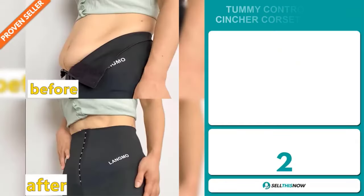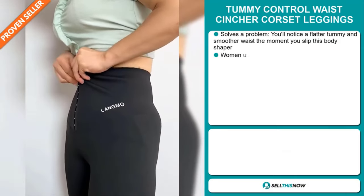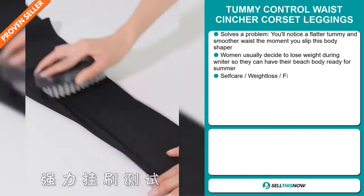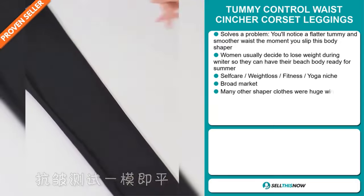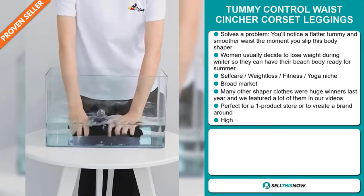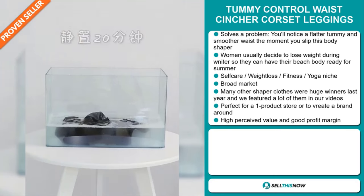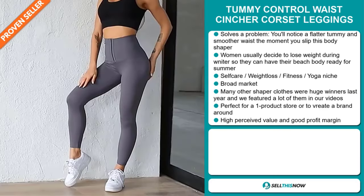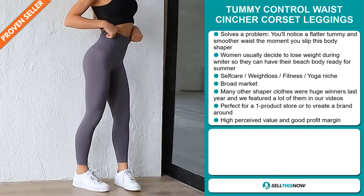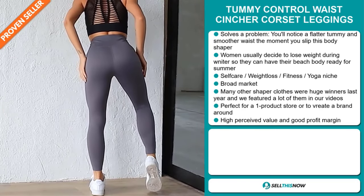Our next product is the Tummy Control Waist Cincher Corset Leggings. This is a problem solver — you'll notice a flatter tummy and smoother waist the moment you slip this body shaper on. Women usually decide to lose weight during the winter so they can have their beach body ready for the summer. It falls under the self-care, weight loss, fitness, and yoga niche market. We also think this item has a broad market base, and many other shaper clothes were huge winners last year. It's perfect for a one product store or to create a brand around.